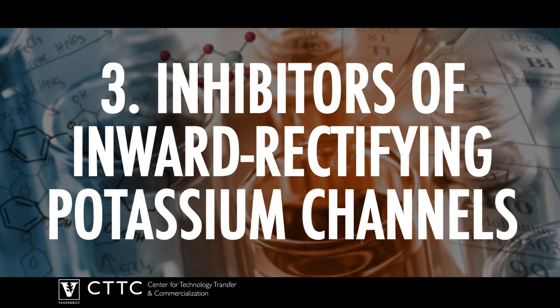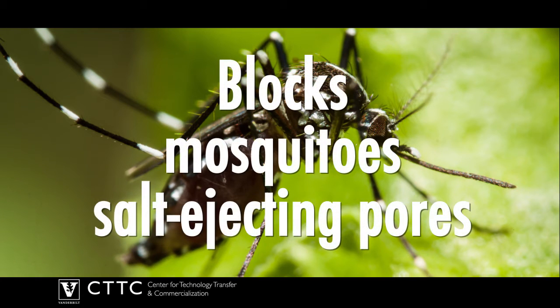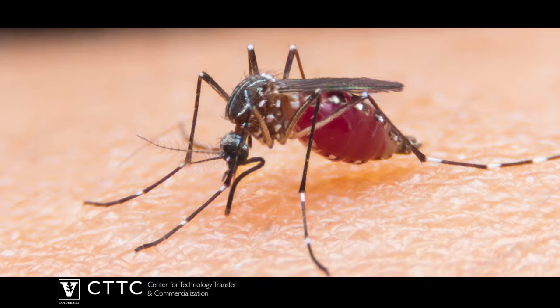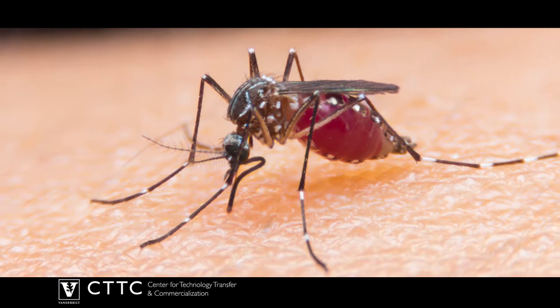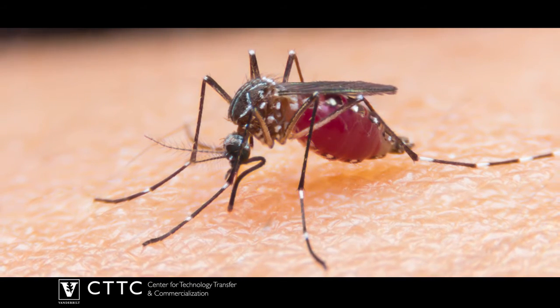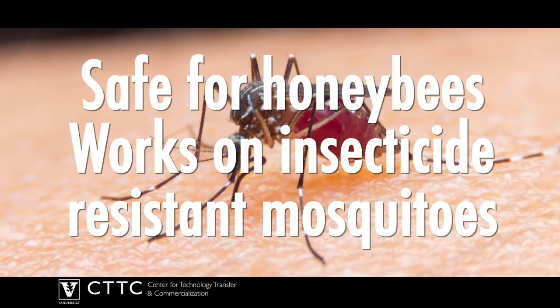Number 3: Inhibitors of inward rectifying potassium channels. Scientists at Vanderbilt have developed a chemical compound that blocks mosquito salt-ejecting pores. Meaning when they make a meal out of your blood, there's nowhere for the waste to go, so they swell up and in some cases even explode. The substance doesn't kill honeybees and works well on insecticide-resistant mosquitoes.